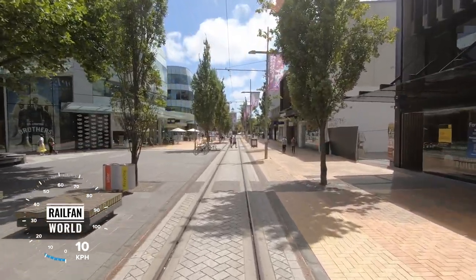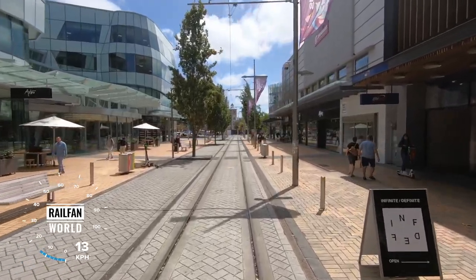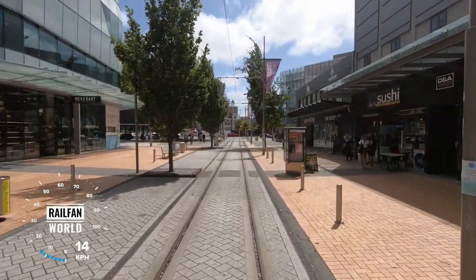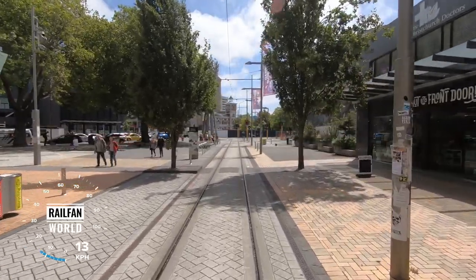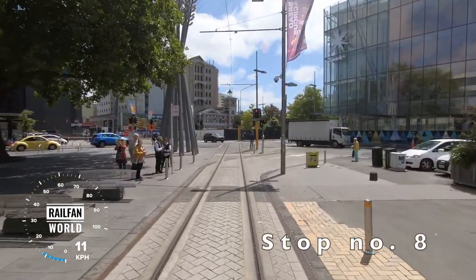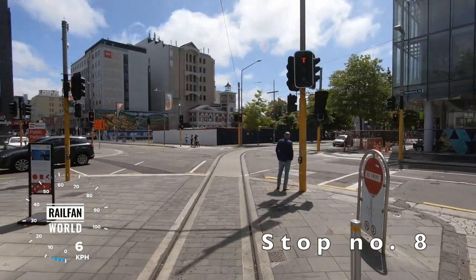We watched this building take shape from a big hole in the ground that seemed to go down forever. It opened just over three years ago — a very popular restaurant and cafe there in the entrance. All your shops on either side of us. And looking ahead of us, the oldest building in Cathedral Square — that's the 1879 Post Office building, recently gutted and going to be totally refurbished. Tram stop number eight.